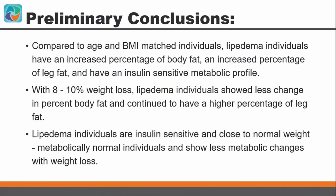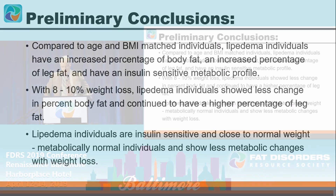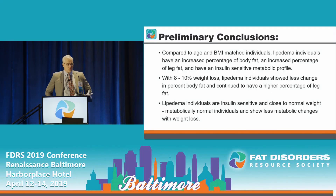These are preliminary conclusions. Compared to age- and BMI-matched individuals, lipoedema patients have a higher percentage of body fat and a higher percentage of leg fat, and are more insulin sensitive — which is, to this audience, somewhat expected. With 10% weight loss, lipoedema patients showed less change in percent body fat and continued to have a greater percentage of leg fat compared to controls. Lipoedema patients are insulin sensitive and close to metabolically normal individuals, and show less metabolic change with weight loss.